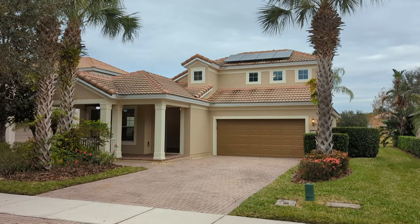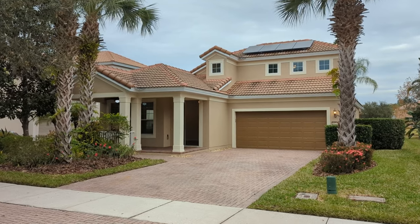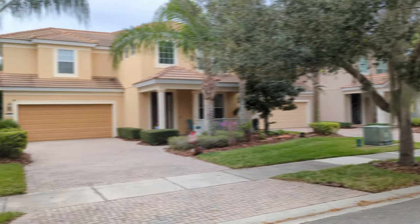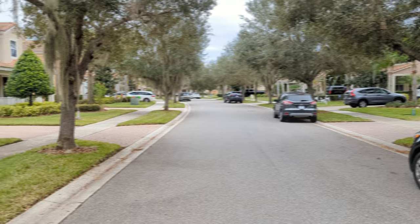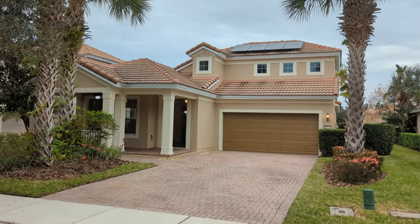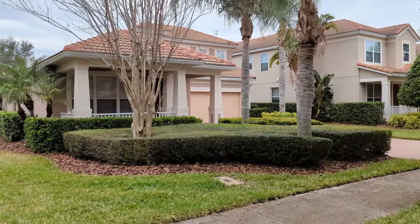I am top Orlando Realtor Scott Garrison with RE-MAX Town & Country. We're at 11739 Barletta Drive, Orlando, Florida 32827, here at the Village Walk at Lake Nona. This is a good-looking executive style house — four bedrooms, two baths, 2,160 square feet.